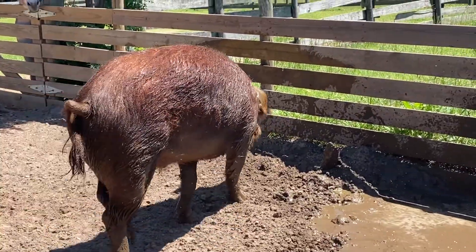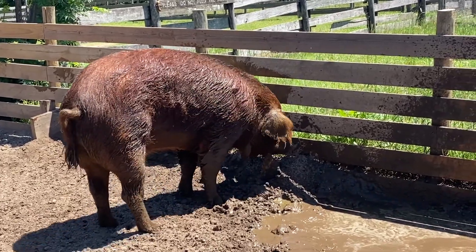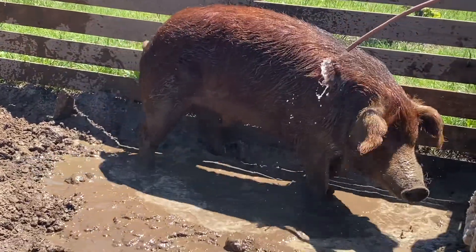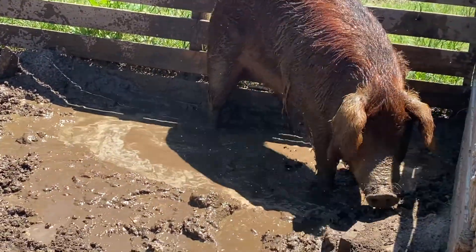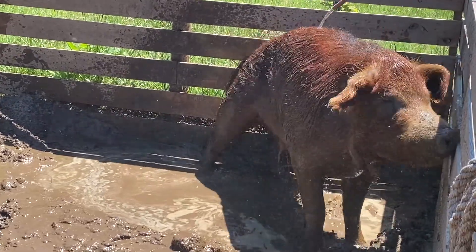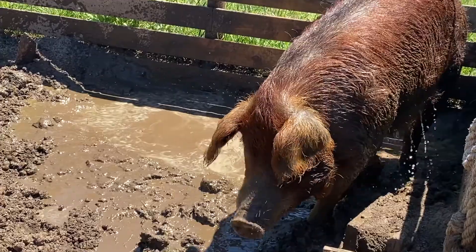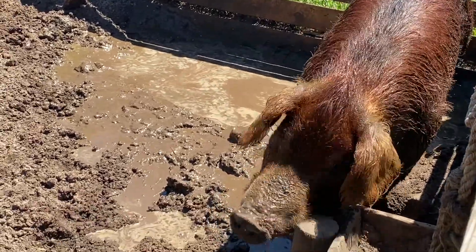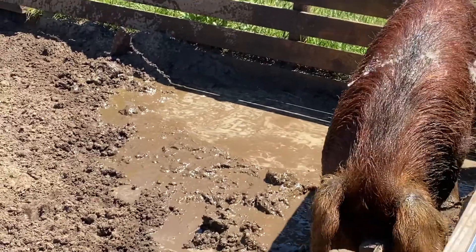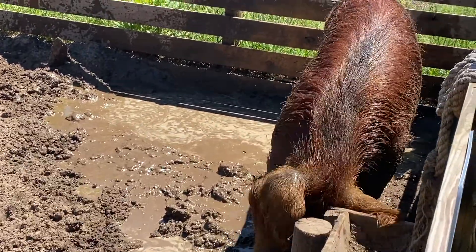He is having himself a great time in the mud — he was in his water bath too. These hogs are so smart: they use the mud not just to cool off, but it also protects their skin from getting sunburned. They'll get in the mud puddle like this one's doing right now, and the mud cakes on their skin and dries — it actually protects them from the sun and insects.